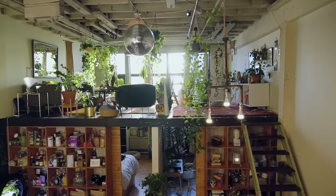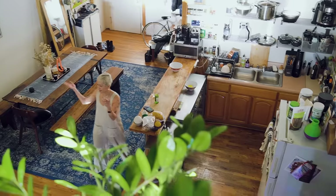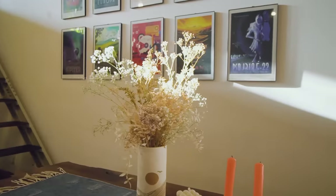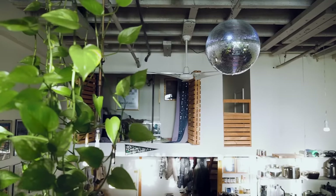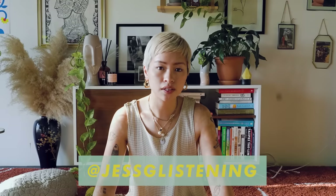Hi, welcome to my apartment! My name is Jess. I'm originally from Australia but I've lived here for six and a half years. I live in Greenpoint, Brooklyn, in a loft with my partner James and my dog Ghost. My partner and I pay $3,350, which I think is a steal.